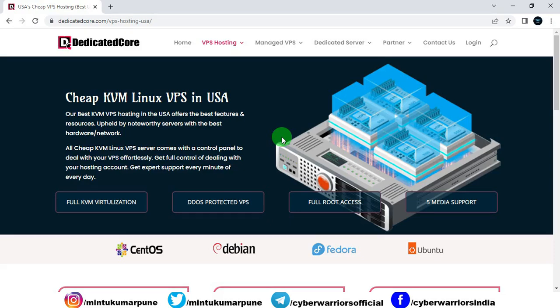If you are looking for the best VPS hosting provider in USA, then this video will be helpful for you, because in this video I will tell you about the best VPS hosting provider in USA.